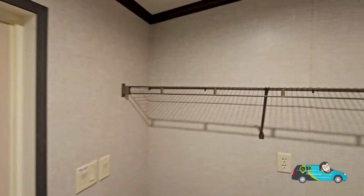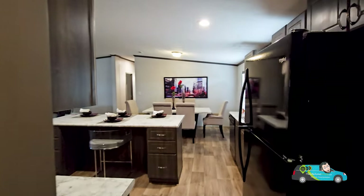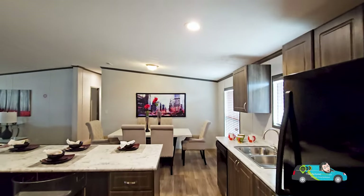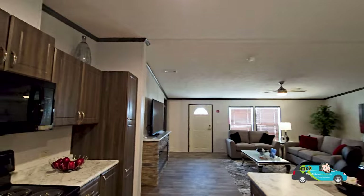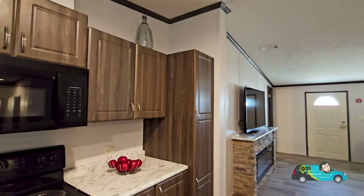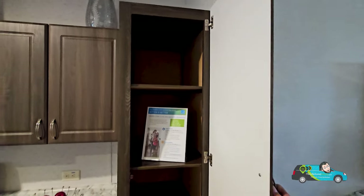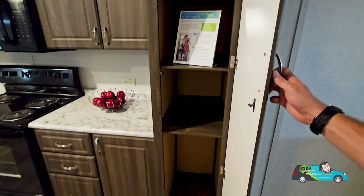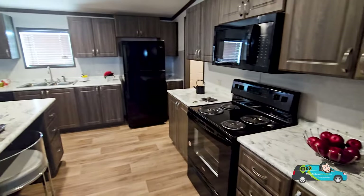Walking into the utility room, we have a standard, smaller-size utility room right off the kitchen — it does the trick, with plenty of room for your side-by-side washer and dryer. We have a microwave range hood, which is pretty cool. Over here is the main pantry area, so that's what you have for space there.